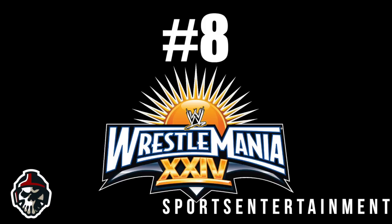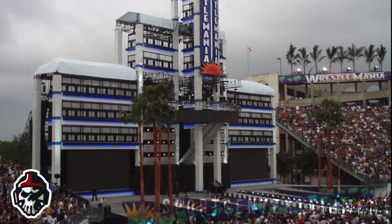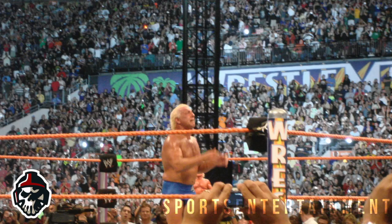Number 8: Wrestlemania 24. WWE knows how to put on incredible stage design in Florida, as we will come to later, but the first example is Wrestlemania 24, which had a brilliant look for an equally brilliant show that featured some epic moments in wrestling history, such as Ric Flair's retirement.